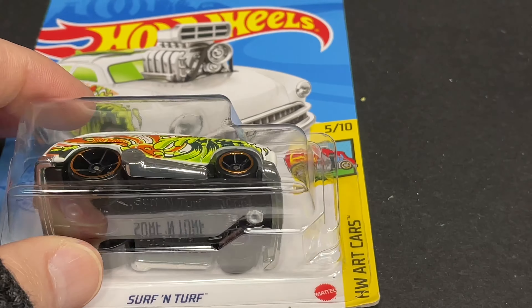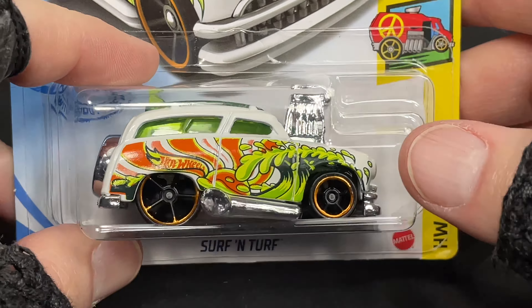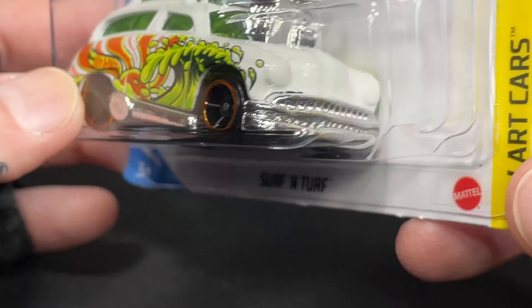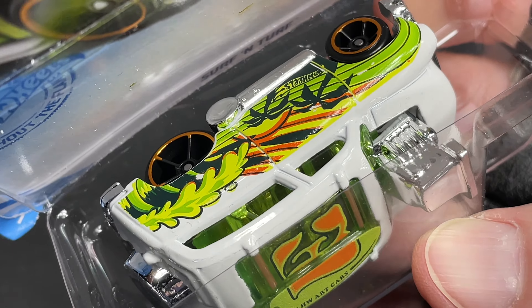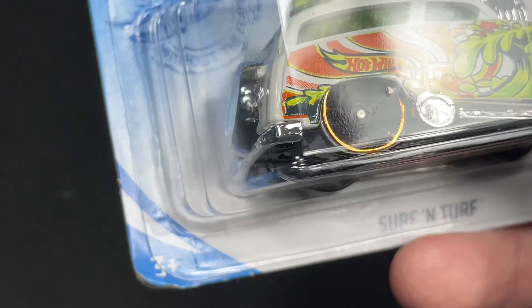Here is another tuned car, but this one is from the Art Cars series — the Surfing Turf. This one's been out in a lot of different colors. The artwork is really cool, and on the other side it's different. This one I did open — you can see the other side has two palm trees, Hot Wheels logo. This one just has a wave Hot Wheels logo. Pretty cool.